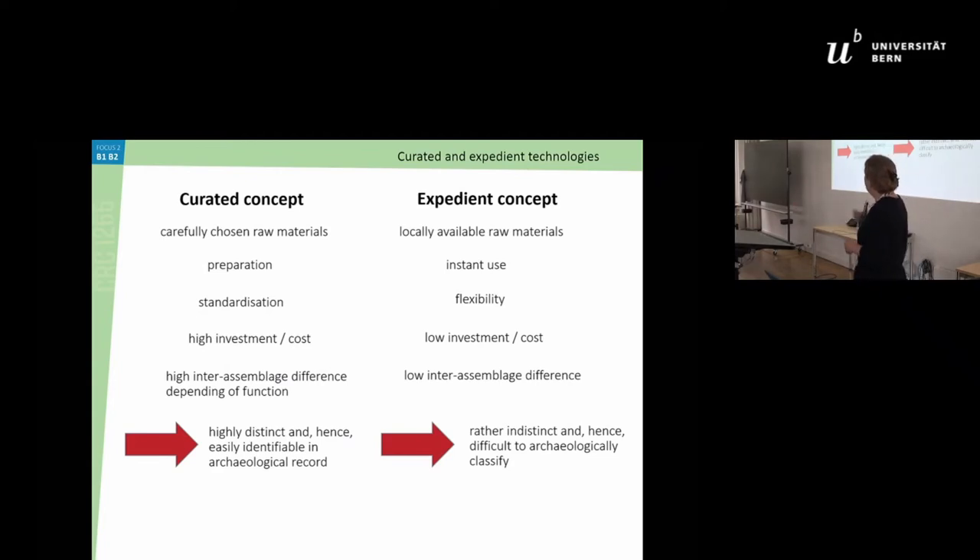What we will see with the curated concept is a high inter-assemblage difference depending on function, and standardization of lithic tools. The material we find is highly distinct and hence easily identifiable in the archaeological record. For instance, if you look at the Havelte point — you can usually identify it immediately because it's really nicely made, whereas a 'theta-messa' is a highly discussed topic, at least in Schleswig.